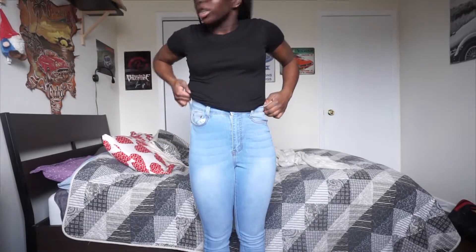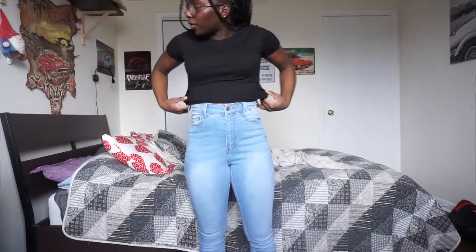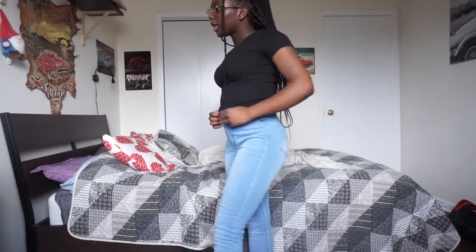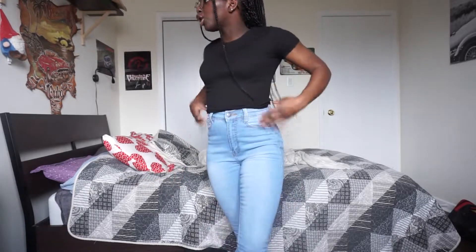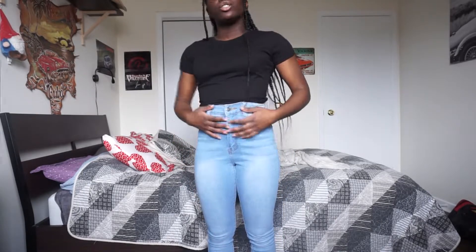I'm going to wear these jeans with most of the shirts I have because I got these jeans from Fashion Nova, so it just makes sense. To give you a little reference, I am a size 5, I'm 5 feet, and I weigh about 125-ish pounds. They're a little tight, but that's just quarantine weight. I like them — these are cute, they make me look snatched. I'm going to give these a 4.5 out of 5 just because they're a little tight.